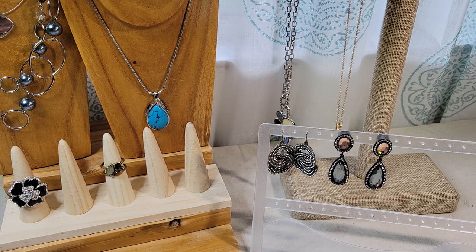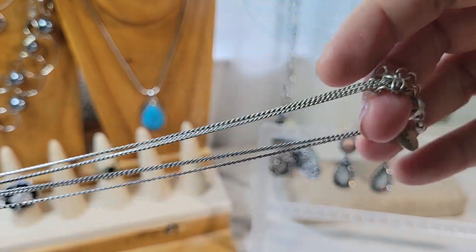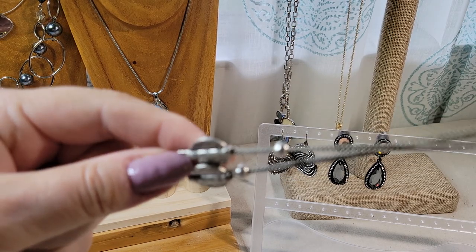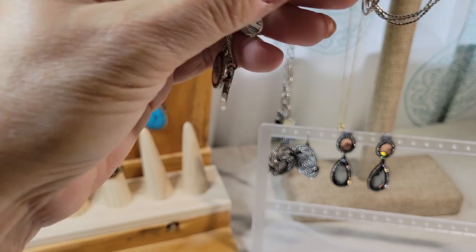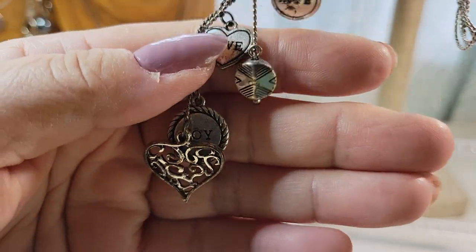Three more necklaces. So this one is a kind of antique-y silver tone triple chain with what almost look like pewter beads — just pot metal — and a little dangly with a bunch of charms. Some of them say 'love,' 'hope,' 'joy,' another that says 'love,' and a heart.